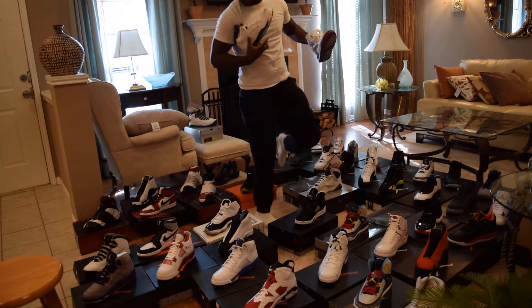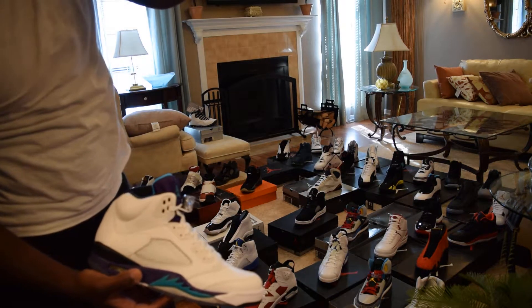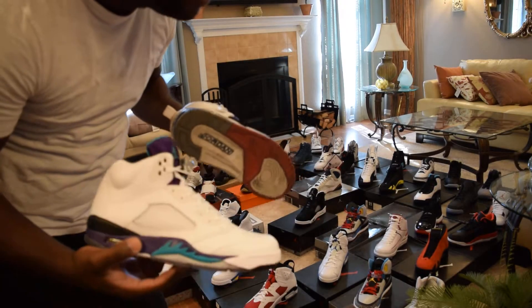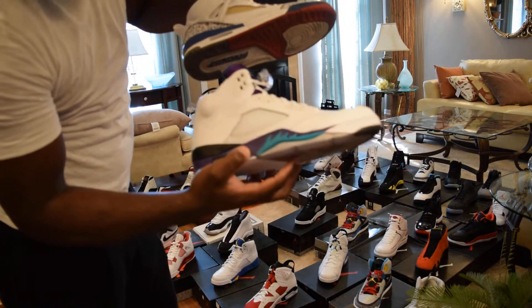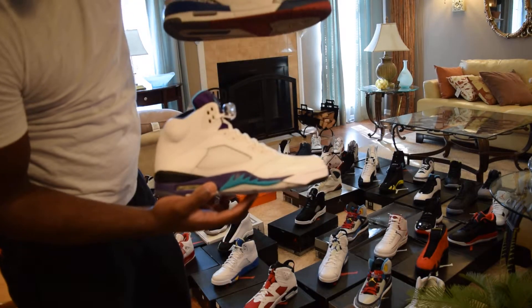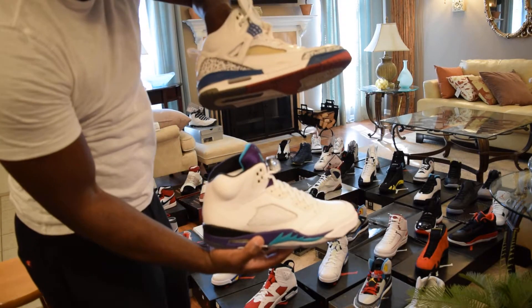We have DS Grape Fives — they went crazy for these — and True Blue Spizikes. Easy purchase — I hate when people say 'cop.' It was hard to get the Grape Fives but the assist came through. DS Grape Fives and True Blue Spizike.